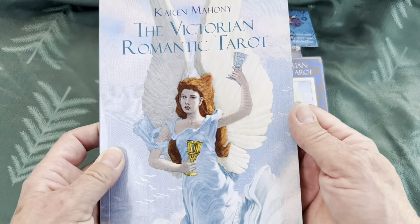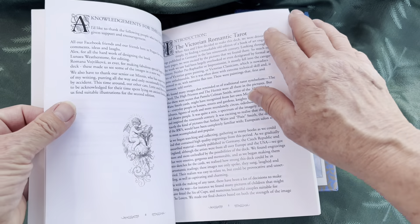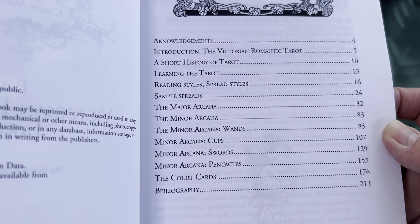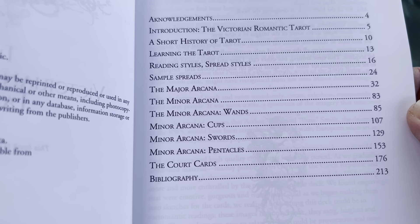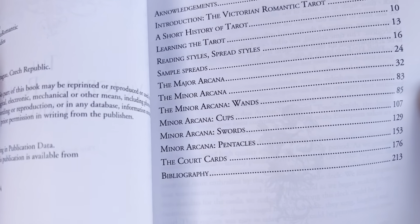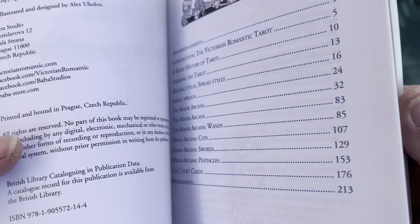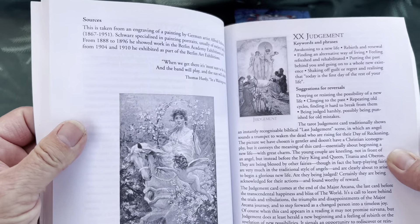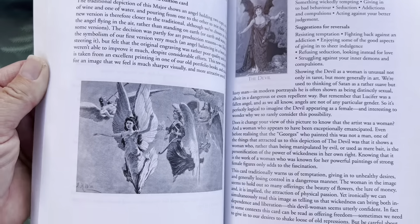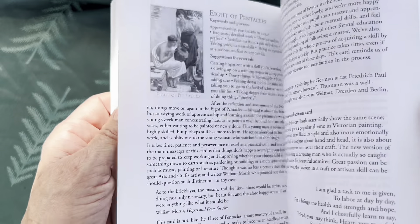At the time I bought this, I also purchased the book that goes with it. It talks about the conception of the deck, and it's got a little bit about tarot in general — short history, learning the tarot, styles and spreads. The suits are wands, cups, swords, and pentacles, so very traditional. It's a Rider-Waite-Smith based deck, very easy to read. And we do have black and white images of the cards so that you can read and learn without having to refer back to the cards.